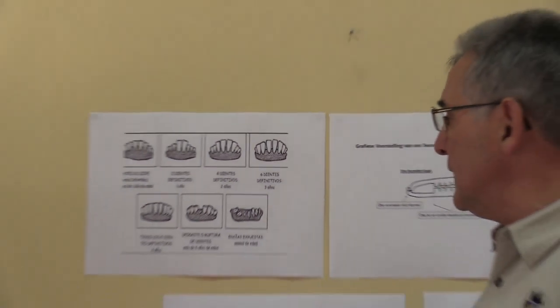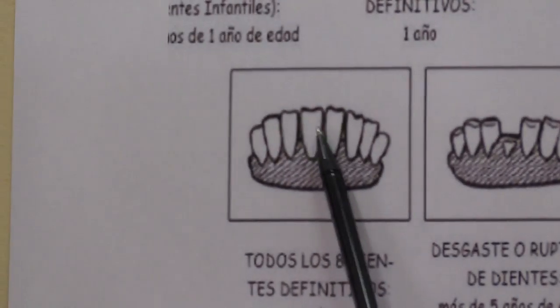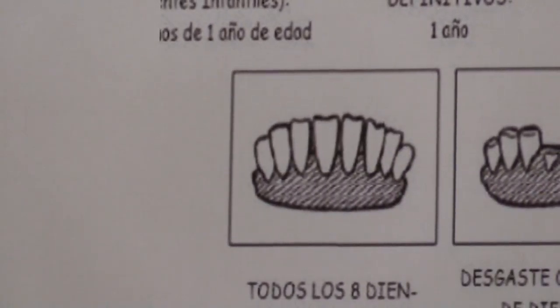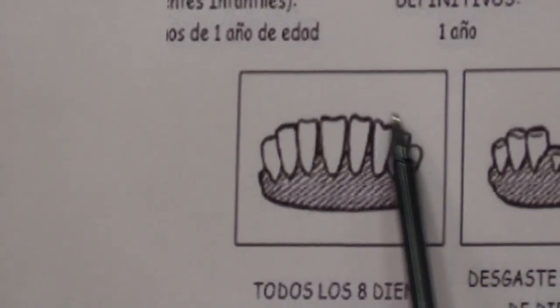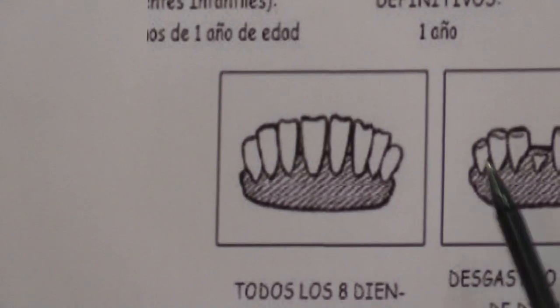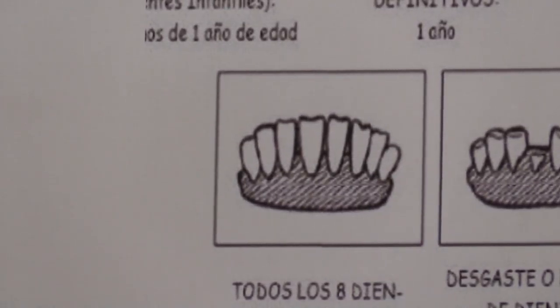Your much older animal now — eight-tooth. It has shed all the milk teeth and the mouth is full. In Afrikaans we sometimes say 'vol bek,' which means a full mouth. You can clearly see there are no more milk teeth, and this animal is normally much larger and much more grown.